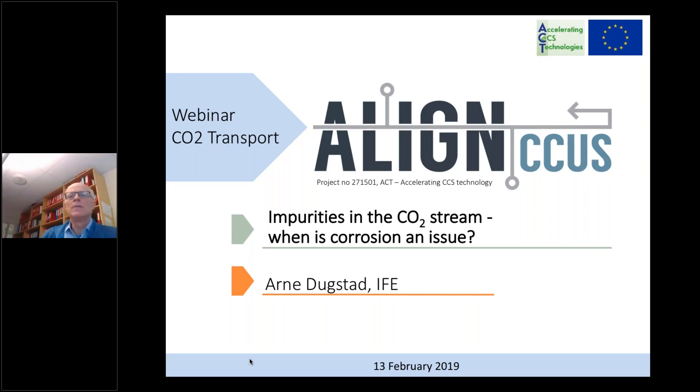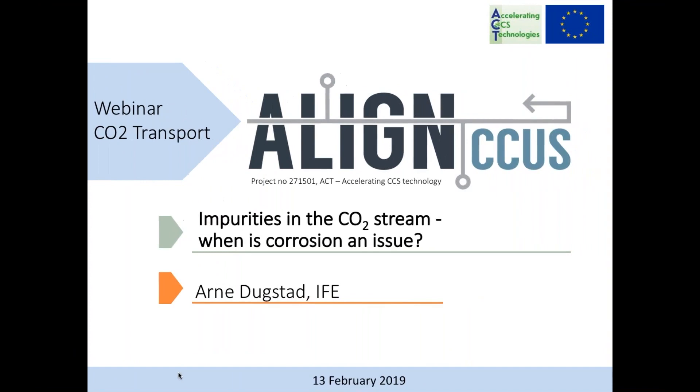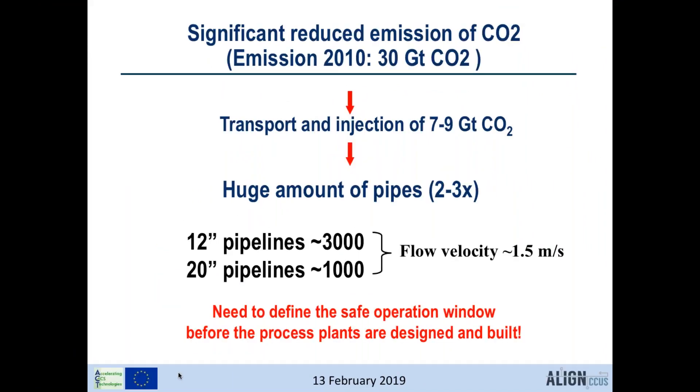Arne Dykstad from the Institute for Energy Technology in Norway presents on impurities in the CO2 stream and how they affect corrosion and material selection. In scenarios like the blue map scenario, seven to nine gigatonnes of CO2 per year need to be injected and stored underground by 2050, requiring a huge amount of pipes and ships. Since CO2 volume increases two to three times compared to the original fuel, even more transport capacity is needed than for oil and gas. It is important to do CCS right from the beginning by defining the safe operation window before process plants are designed.